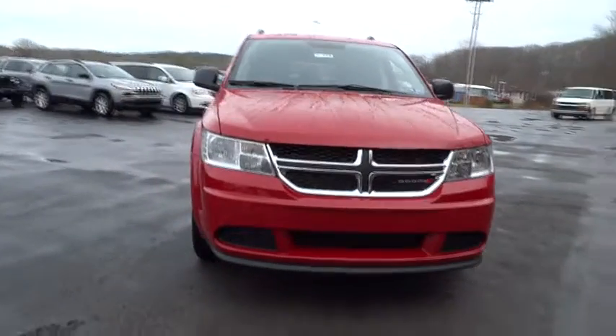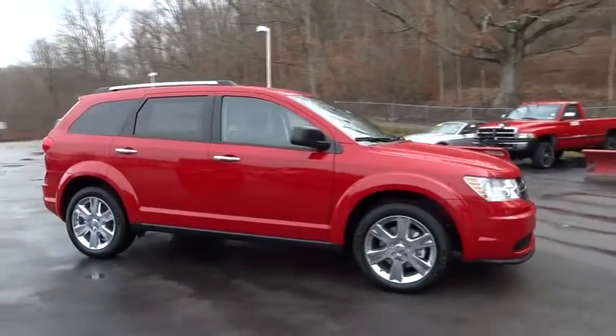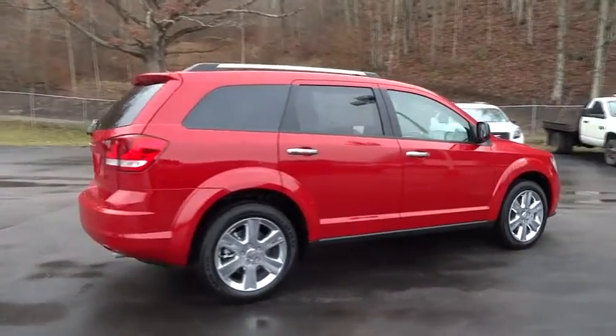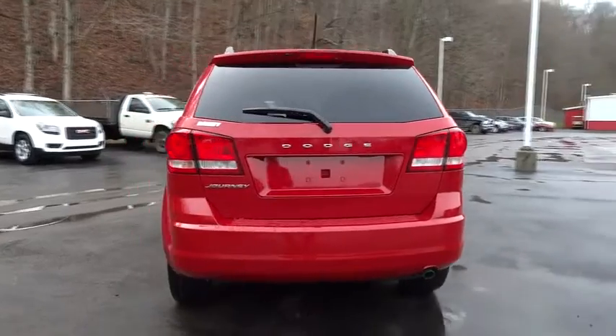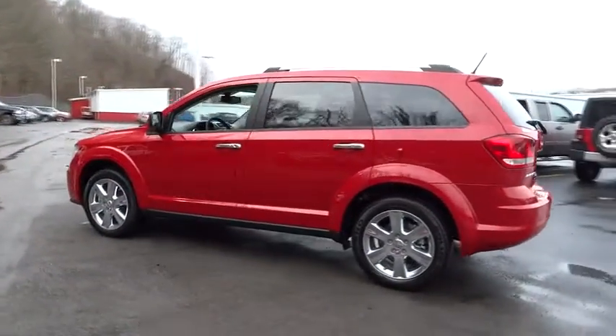2015 Dodge Journey. The Dodge Journey combines the practicality of an SUV with the comfort of a car, all while boasting a style all its own. The Journey's optional third-row seat, along with innovative features like a chilled beverage cooler and in-floor storage bins, make it a good and affordable alternative to a traditional minivan.